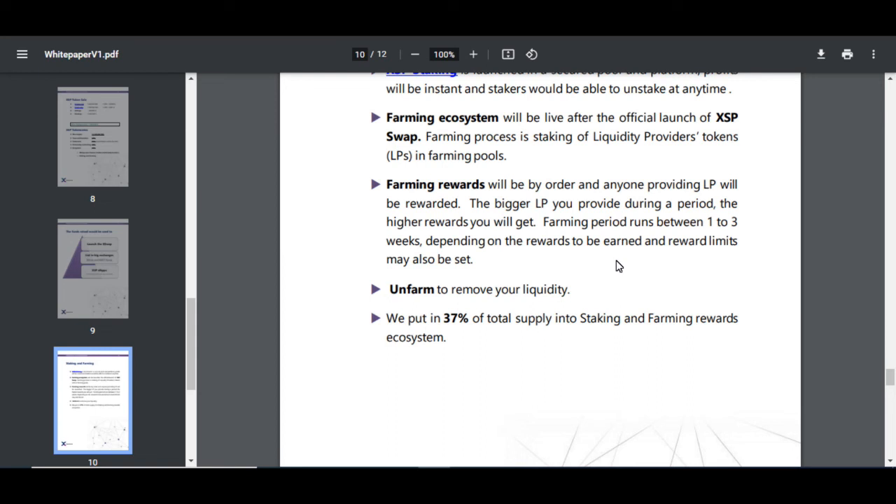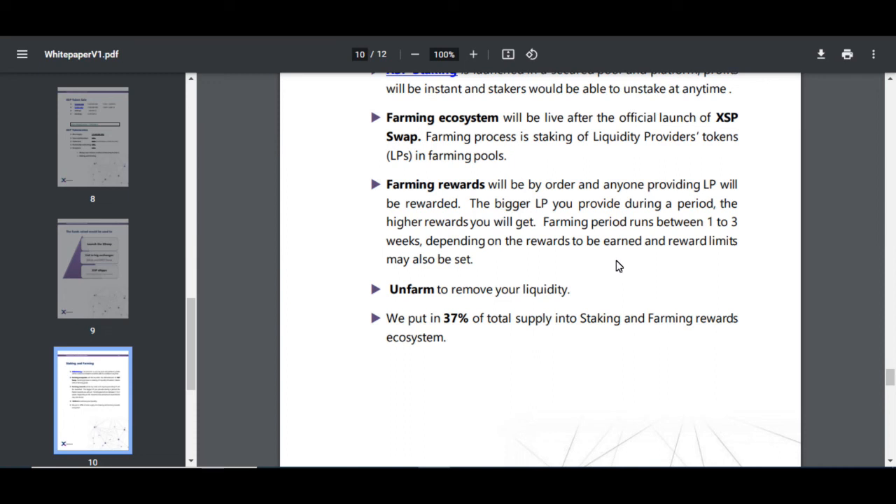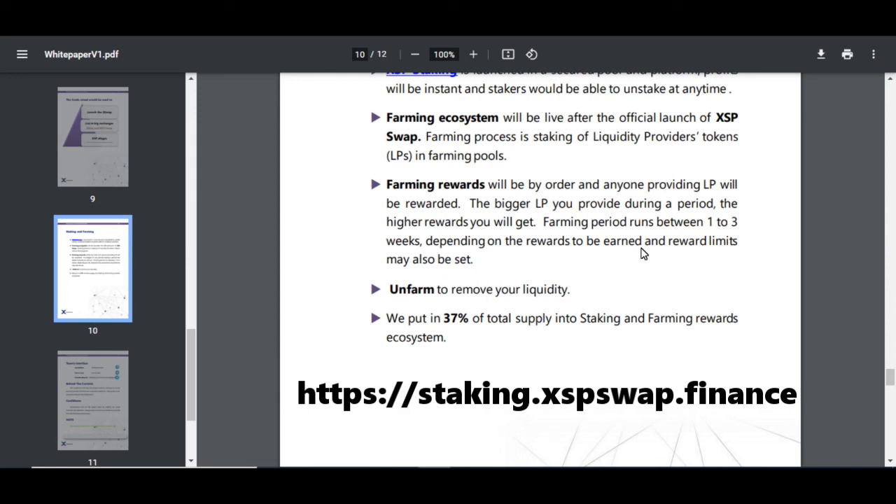They put 37% of the total supply into staking and farming rewards for the ecosystem. I just figured out how to stake — you'll need about three million XXP and you'll be able to make about 13% net. That's about $12,000 as of right now that you'd have to put in, making you a whale who could potentially run a node if they offer that service. There is passive income — a little more than 1% per month on your money by doing that.